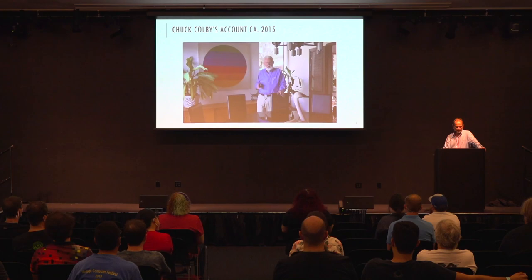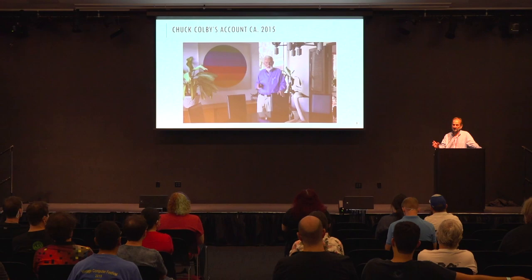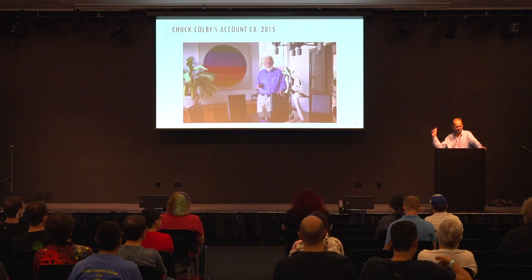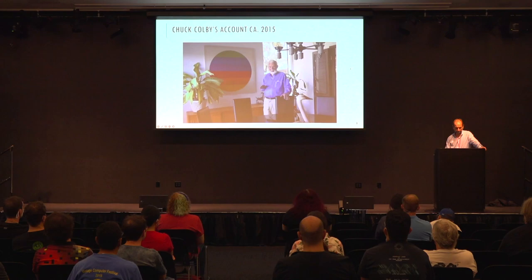We were scratching our heads wondering why he was interested in that print. It all originated from a YouTube video we already knew about — a lengthy hour-plus video made by the Library of Congress, who came to interview Chuck Kolby. Kolby was the founder of Kolby Computer, an unfortunately failed Macintosh-based portable computer from the 1980s. He passed away in 2018, and this interview was filmed around 2015.